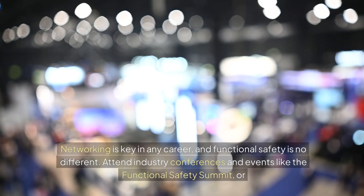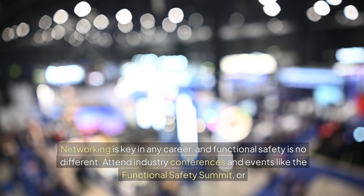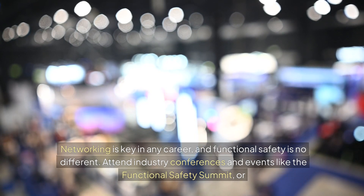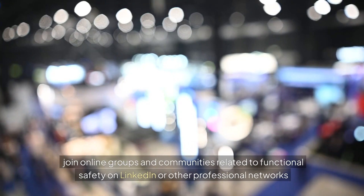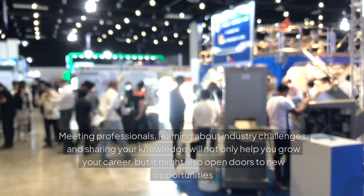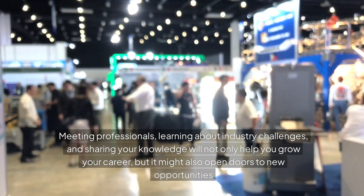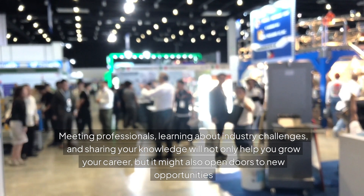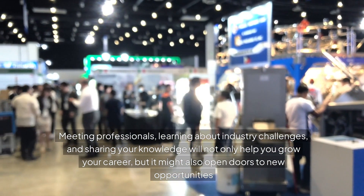Networking is key in any career, and functional safety is no different. Attend industry conferences and events like the Functional Safety Summit, or join online groups and communities related to functional safety on LinkedIn or other professional networks. Meeting professionals, learning about industry challenges, and sharing your knowledge will not only help you grow your career, but it might also open doors to new opportunities.